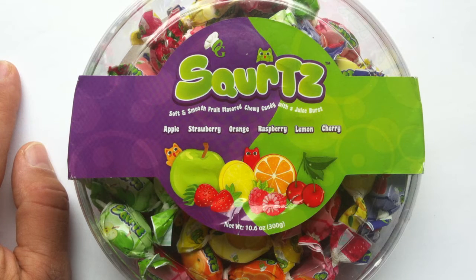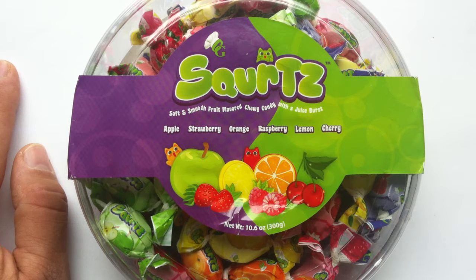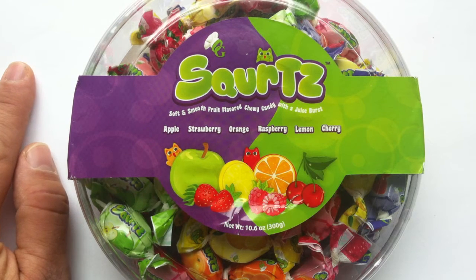These are from the Original Gourmet Company. These guys are probably best known for the Original Gourmet Lollipops — I think they're one of the biggest, if not the biggest, ball lollipop on the market. They're pretty high-quality lollipops, and I am going to review those at some point. The Original Gourmet people actually sent me this pack of Squirtz, as well as some of the lollipops, for review. This certainly sounds like something that's up my alley.